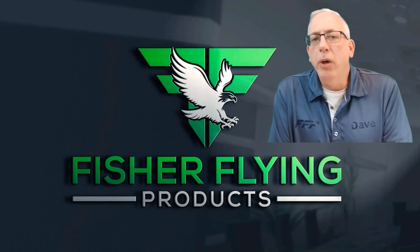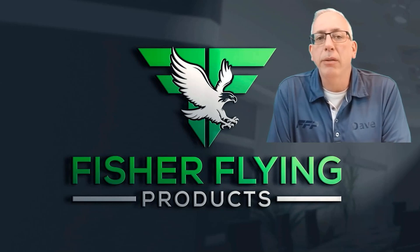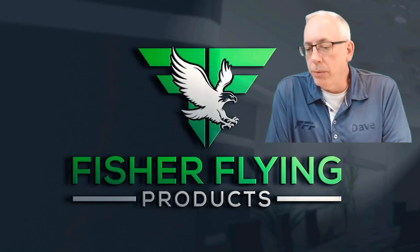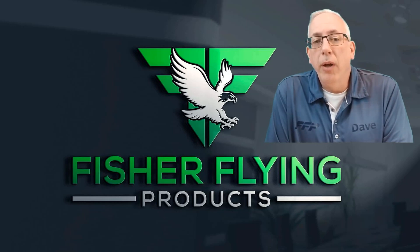Hi there everyone and welcome to our channel. Today I've got a couple of product announcements that we're going to make, and I'm also going to give an update on our efforts to get our designs translated into CAD. I've got some interesting sheets to show you there and we've got a couple of big announcements.